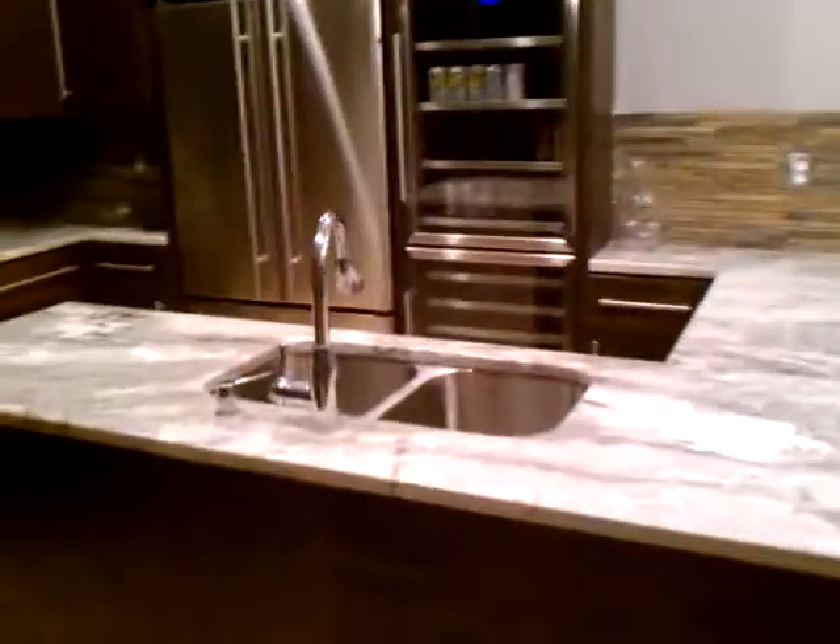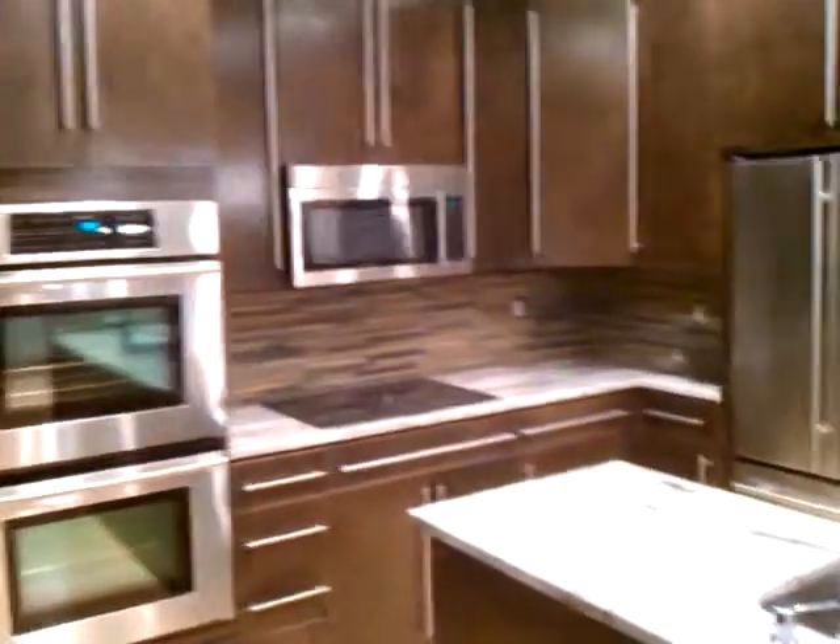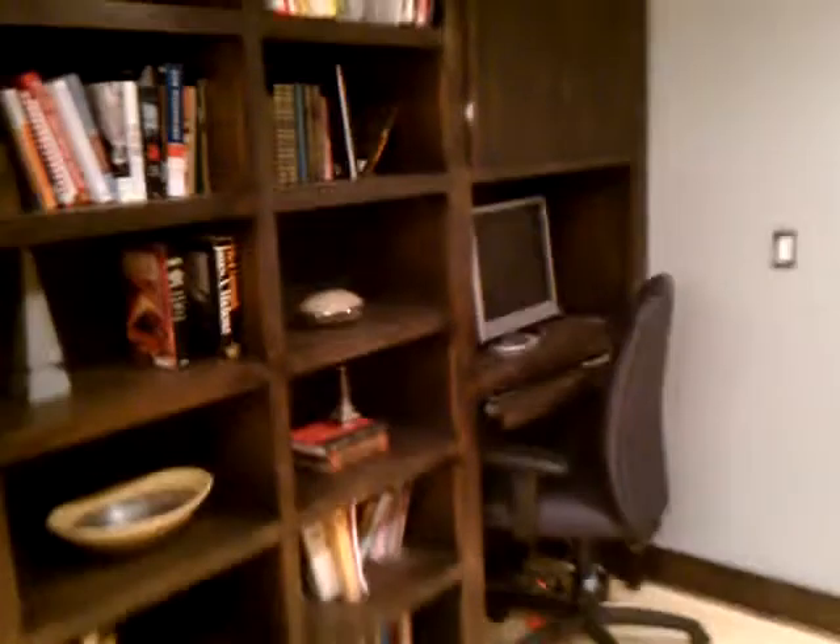Let's go down to the basement. The kitchen down here is actually more contemporary and nicer looking than the one up there. It has a stainless steel lipless sink, granite countertops, a built-in bench seating, a built-in desk, and bookshelf.